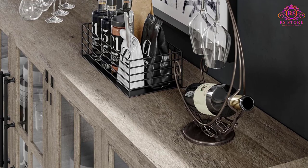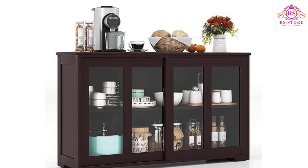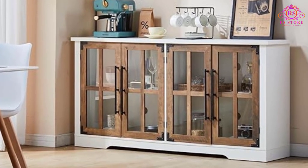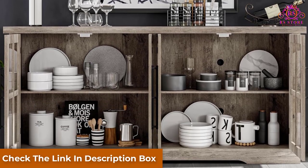What sets this piece apart is its multifunctionality. Beyond its role as a traditional buffet sideboard, it can seamlessly transition into a TV stand accommodating TVs up to 70 inches, a coffee cabinet, media console table, or an entryway cabinet. This versatility makes it a practical investment for any room in your home.